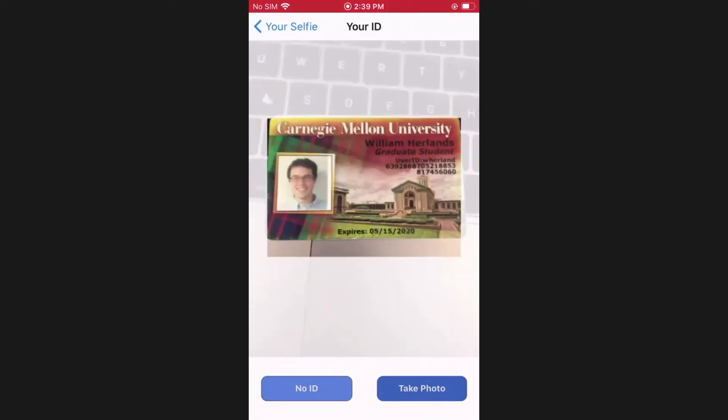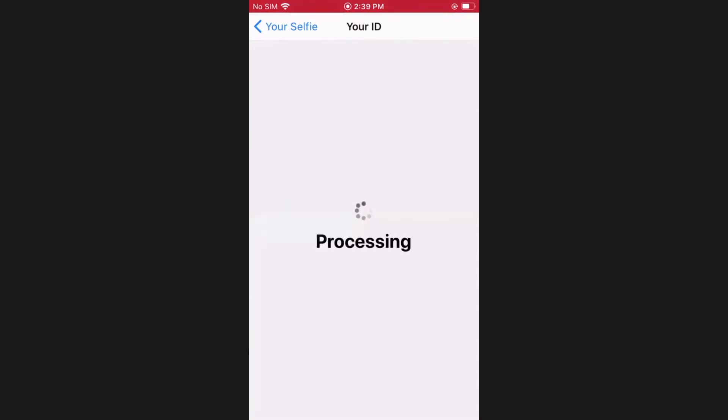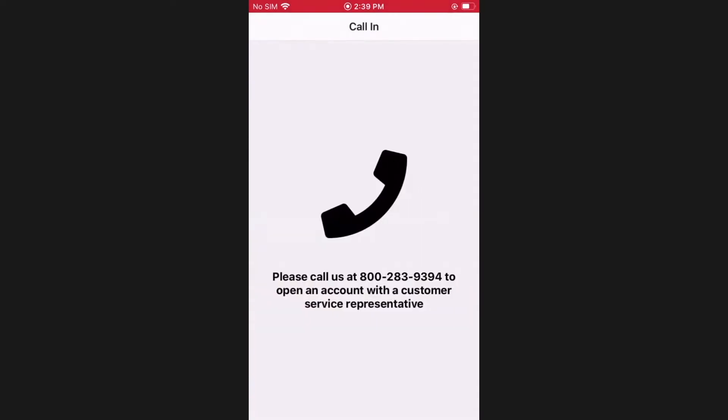Let's try a different ID — here's my recent university ID. It doesn't seem like this ID is accepted at all. I don't have any more IDs, so what if I click no ID? Call a bank? No way. This bank just lost me as a customer — a perfectly good customer.